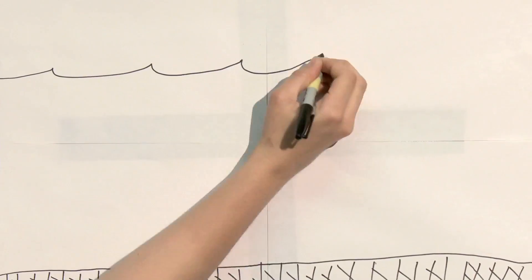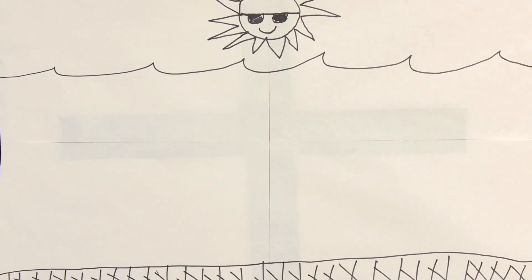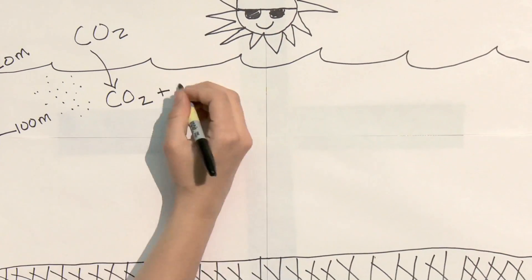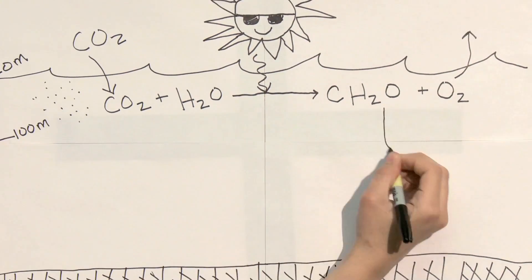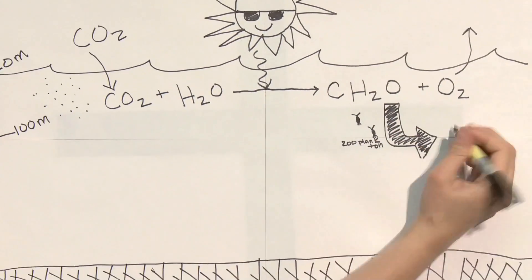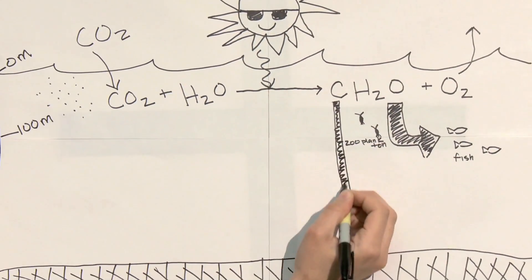Phytoplankton are algae that carry out the process of photosynthesis, using light energy from the sun to transform carbon dioxide and water into organic material, in doing so producing oxygen. The organic material produced in this process forms the basis of the marine food chain and also provides fuel for the biological pump that transports carbon dioxide from the atmosphere into the deep sea.